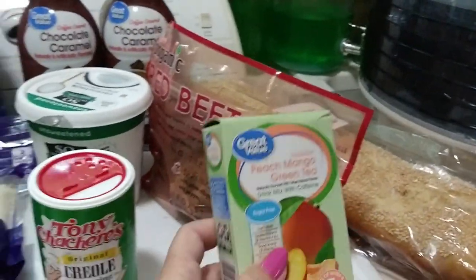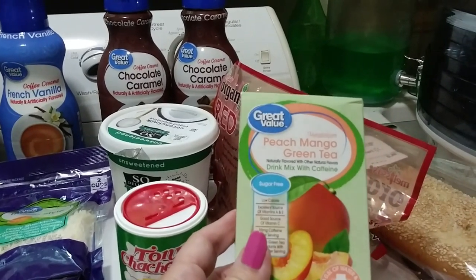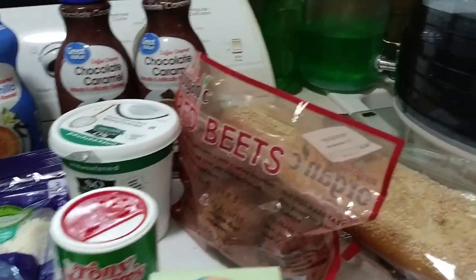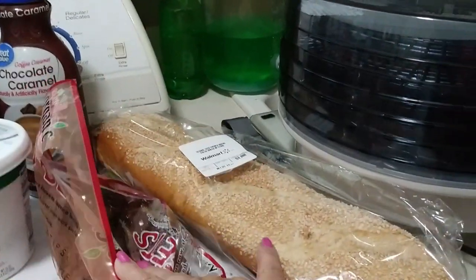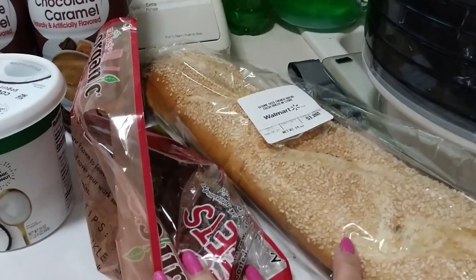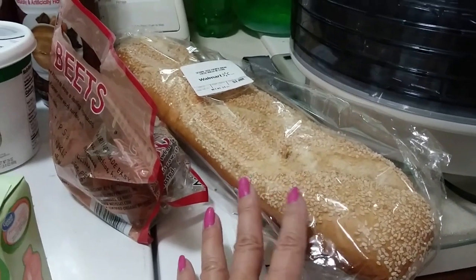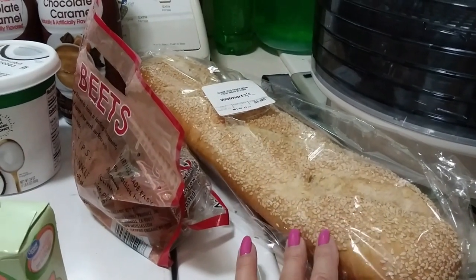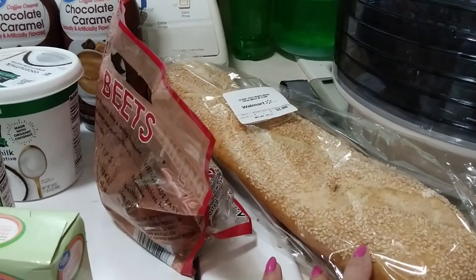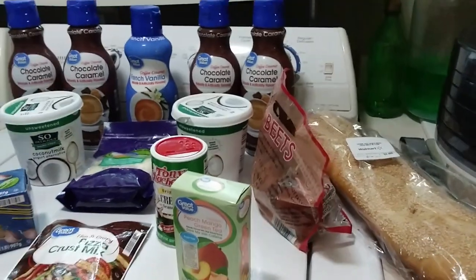Here's another drink enhancer — the peach mango flavor. That's around two dollars too. Then I got a loaf of sesame French bread, which was a dollar. It's a nice long loaf and I can use it for sandwiches, little French bread pizzas, or toast. So that was my order.